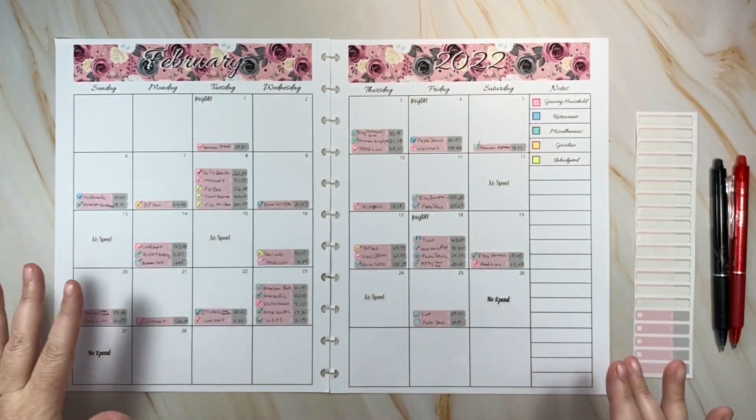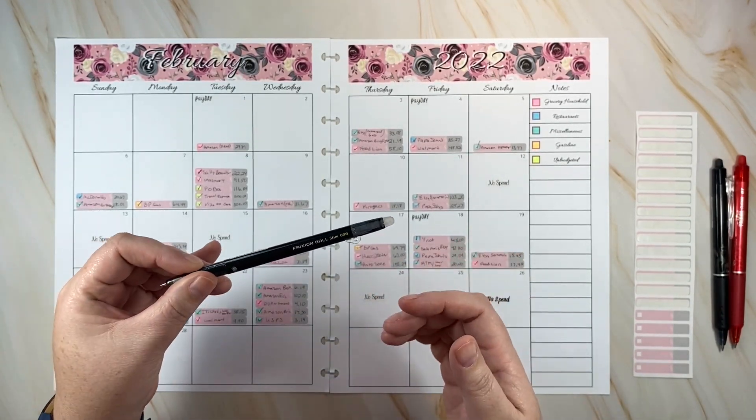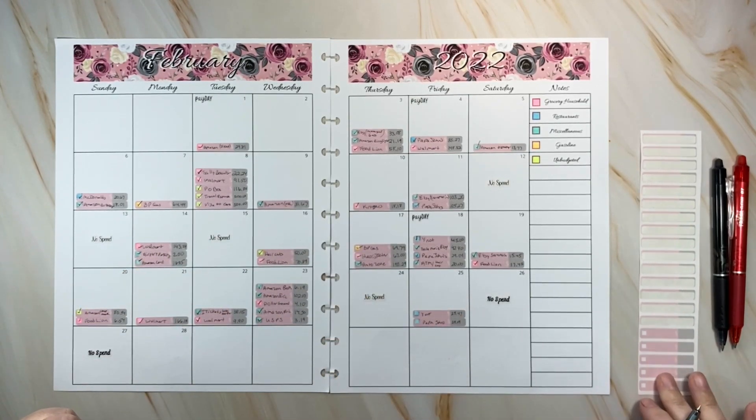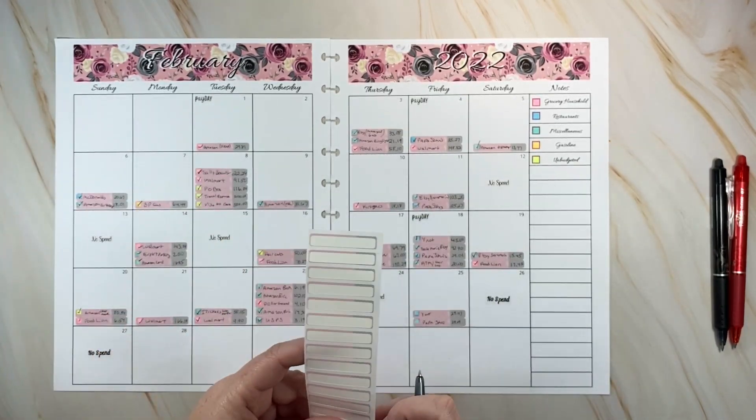Here is the calendar for my weekly check-in. I need to write a few more expense stickers here, and I usually use this Frixxon 0.38 pen because it writes really small and I have large handwriting — it keeps me from being ultra messy.